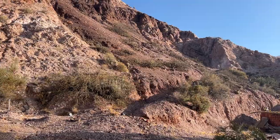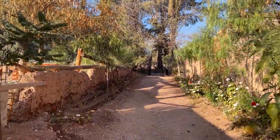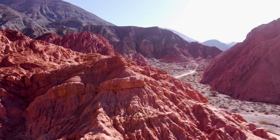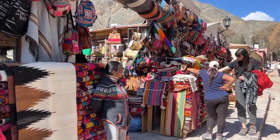This is the amazing Cerro de los Siete Colores. It's 9 a.m. in Purmamarca. It's a little bit cold as you can see by my jacket, my hat, and my breath. But today I want to climb the Cerro de los Siete Colores and show you the best spots to see these red mountains, as well as show you around Purmamarca a little bit because it's a very cool town.